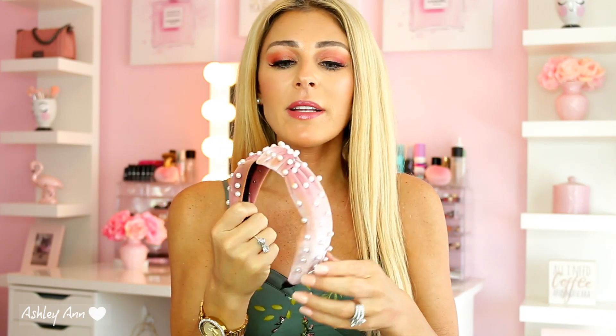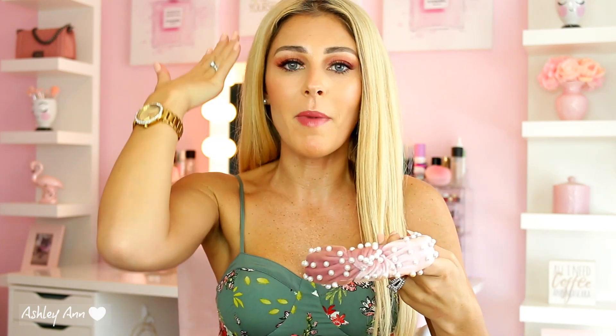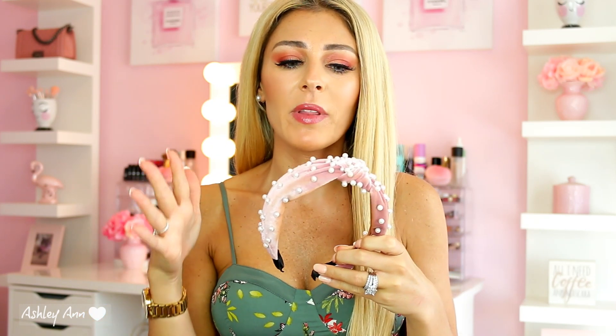Item number nine are these cute topknot velvet faux pearl headbands. I have a black and a nude one as well. I like to wear these when I have a kind of basic outfit — pants and a basic color shirt — and pop one of these headbands on to make the outfit look super cute. I also use these every day when I'm doing my makeup to just put my hair back. I think this three-pack was like maybe $10. They have other colors as well — I just think they're so adorable.